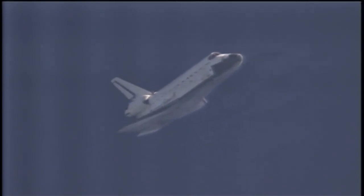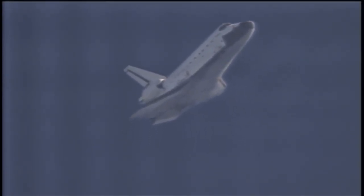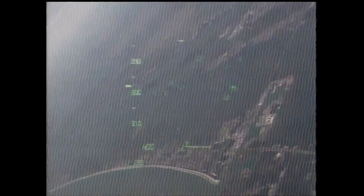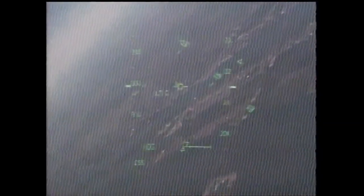Atlantis slightly low at the 180. Copy. Capcom Chris Ferguson reporting on Atlantis' ground track as it makes its heading alignment circle turn into Kennedy Space Center's runway three-three. The shuttle also just announced its arrival at the space shuttle landing facility with subsonic booms.